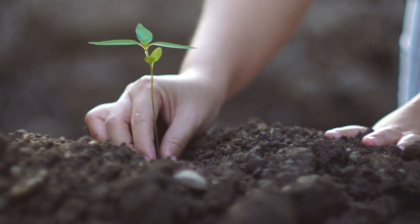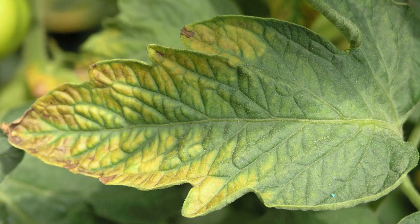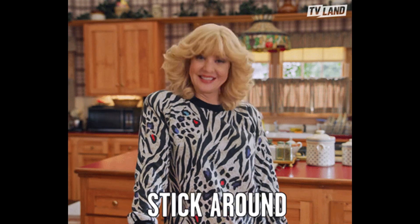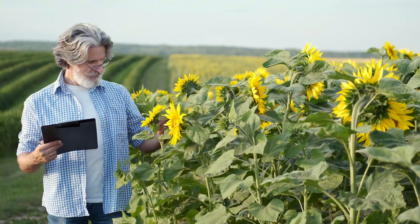What if I told you that one simple fix could bring your struggling plants back to life? If your plants look weak, pale, or aren't growing right, they might be missing crucial nutrients. Stick around and I'll show you exactly how to diagnose and correct the five most common nutrient deficiencies.